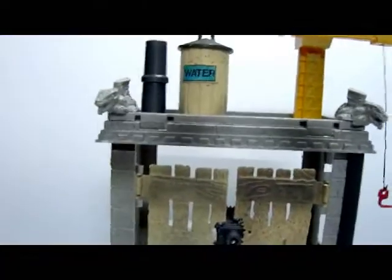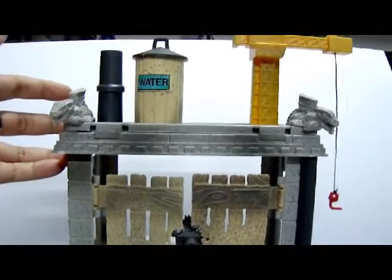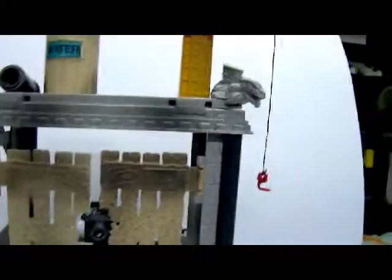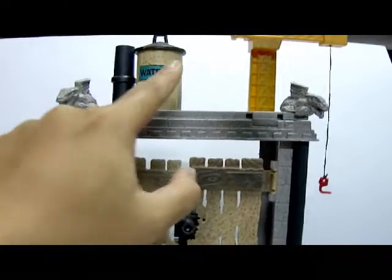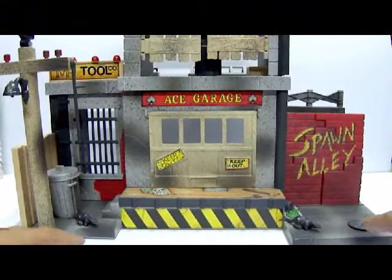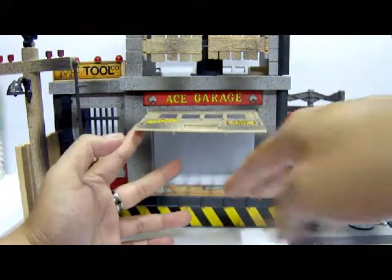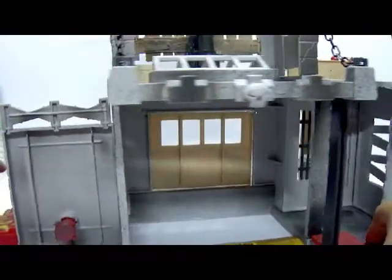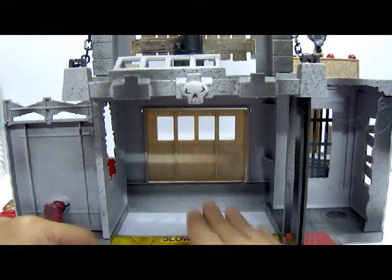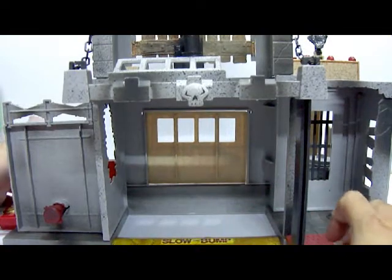The final gimmick is the avalanche rooftop. There's a peg on the side, and you flip it down — all items on the roof including the water tower, furnace, and two gargoyles fall off causing a mess below. There's also a garage door feature, but there's no platform for a car to rise up despite having a bumper, which is puzzling.